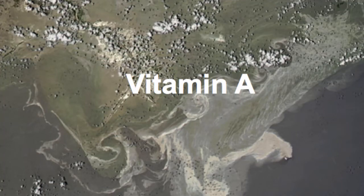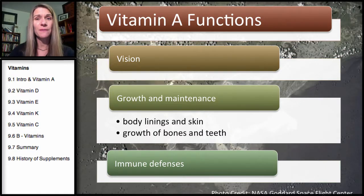Welcome to our section on vitamin A. The functions of vitamin A include functioning with vision, growth and maintenance — basically helping with replacing the body linings such as the skin. It assists with both growth of bones and teeth, and it does help with immunity.